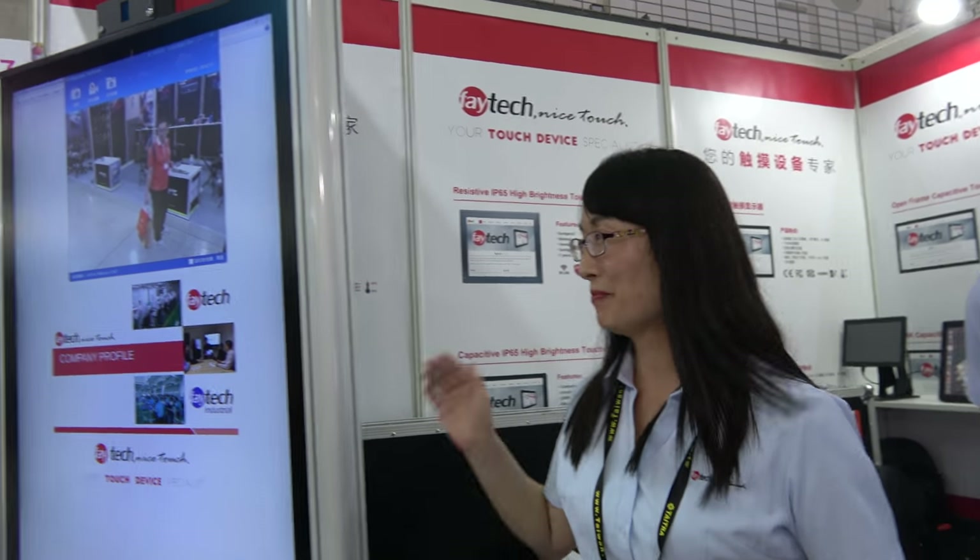Hello, welcome to Faitech. My name is Joanna, I work for Faitech China. I'm Peter, also from Faitech China. And I'm Anna, also from Faitech China — welcome to our booth. Let us introduce our range of products and solutions.